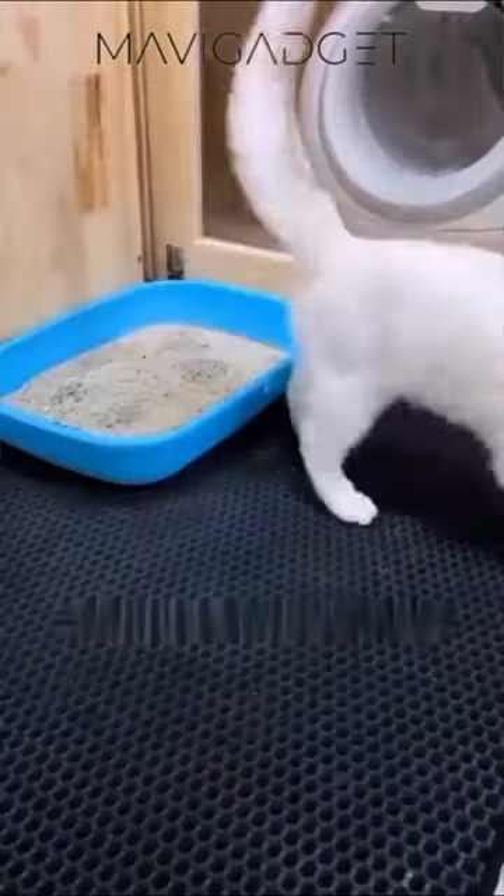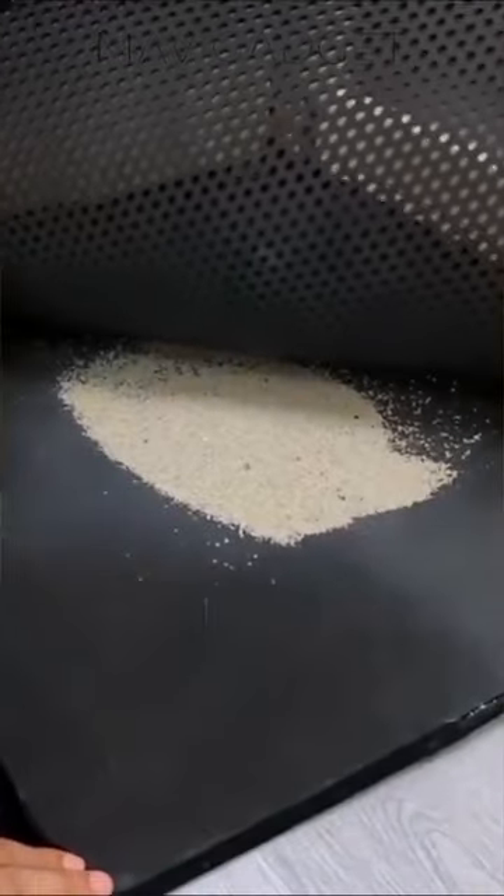Enhance your cat's comfort with this non-slip waterproof litter mat, designed to keep paws clean and homes tidy. Perfect cleanliness redefined.